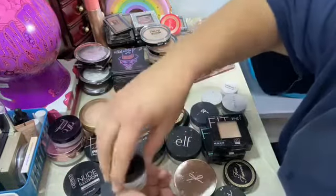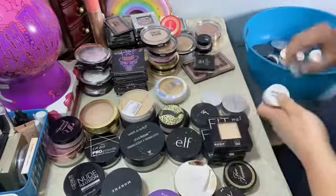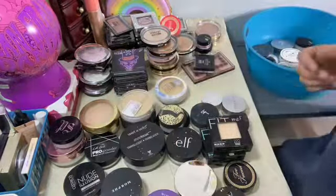This one is Dermablend — sample size as well. The Cover Effects, the Ulta Beauty HD setting powder — little sample. I think I'm just gonna get rid of the Ulta Beauty one.